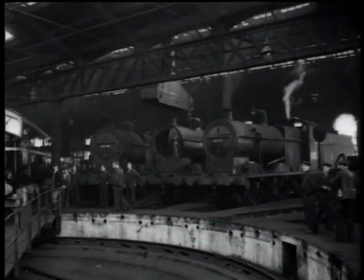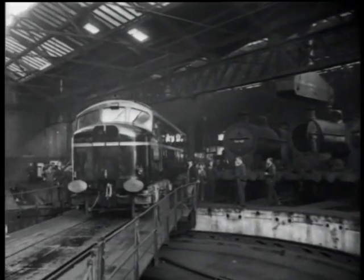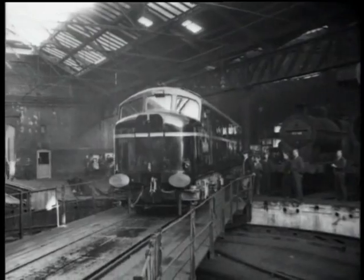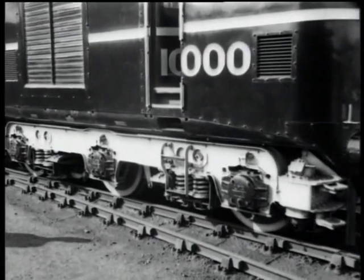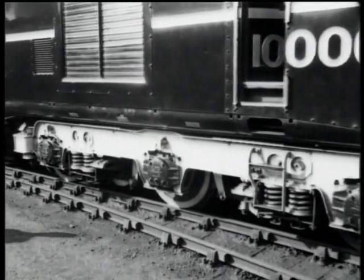This is the birthplace at Derby of Britain's first diesel-electric passenger engine, and this is number 10,000 itself. Pathe Pictorial takes you on a trip with the engine that never runs late.